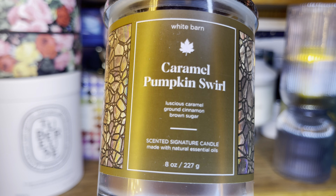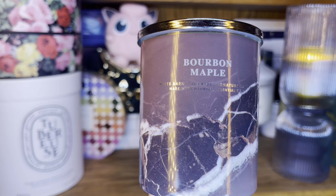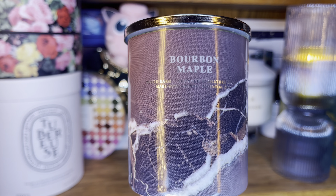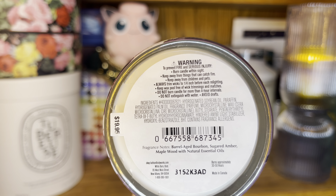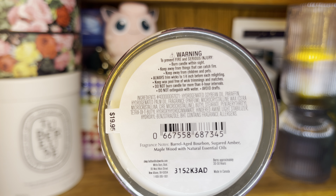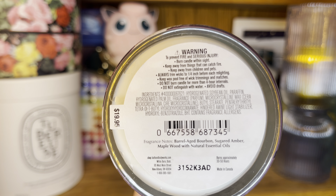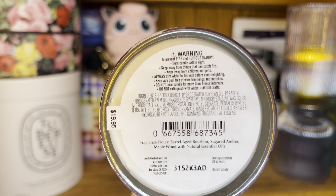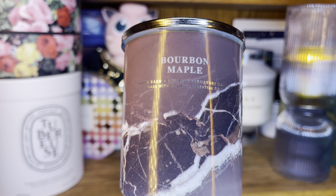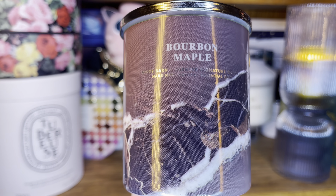We have notes of luscious caramel, ground cinnamon, and brown sugar. I don't see pumpkin in the scent notes — maybe it's there somewhere — but mostly when I smell it cold, I get caramel and sugar with some cinnamon. The caramel is definitely there, the sugar is there. If you are craving calories but don't necessarily want to eat them, I would burn Caramel Pumpkin Swirl — however, each sniff will probably add 20 calories to your being.